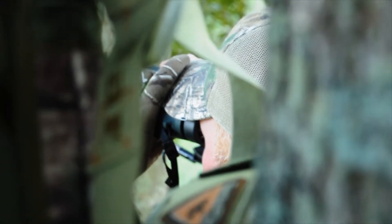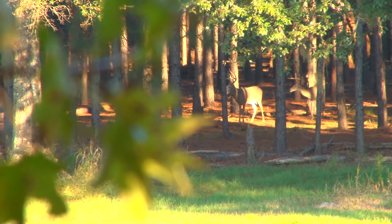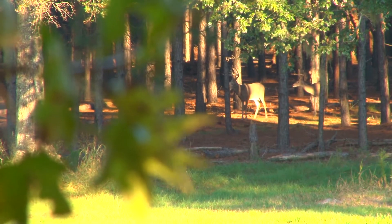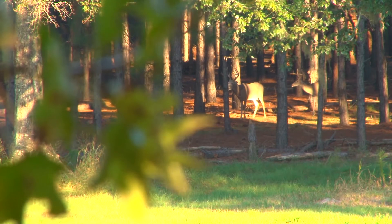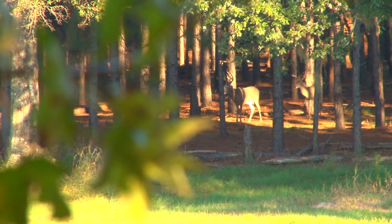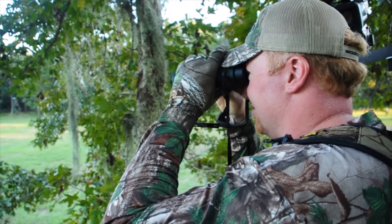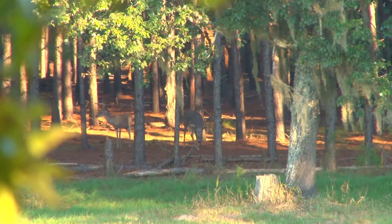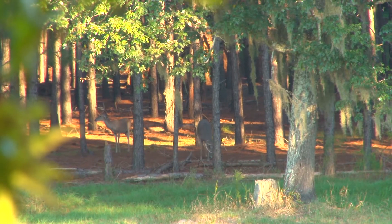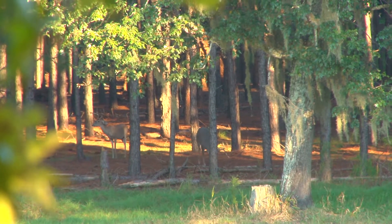That's an old deer right there, standing in the edge of the woods right there in the sun. Big old saggy belly. He's probably a 10 point. He looks like a 10 with a kicker off his G2. Real tall tight rack.